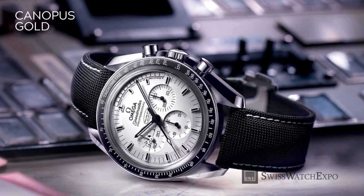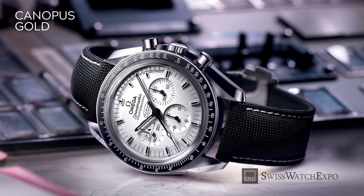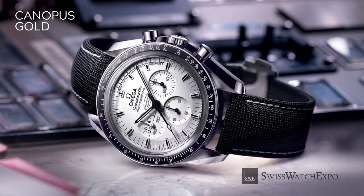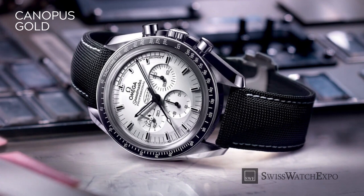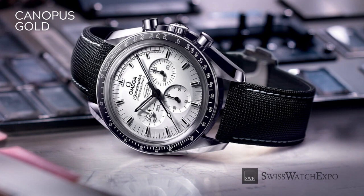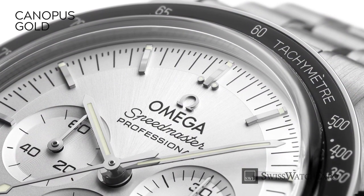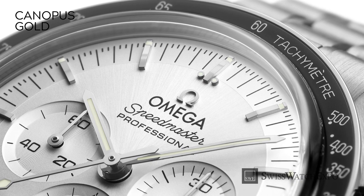In 2015, Omega developed their own 18 karat white gold alloy called Canopus. It is composed of gold, palladium, and smaller quantities of platinum and rhodium, possessing the characteristics of standard 18 karat gold, while also distinguishing itself for its high brilliance and longevity. The alloy is named after the bright star Canopus, which is 71 times bigger and 10,000 times brighter than the Sun.